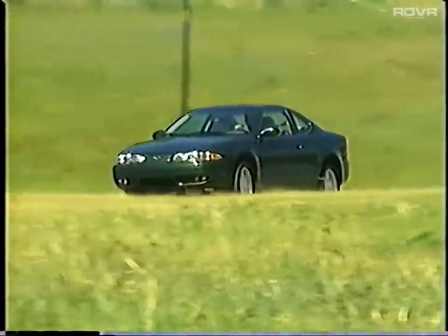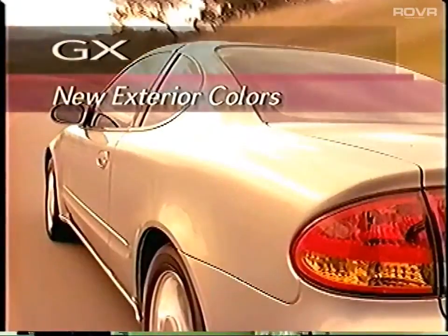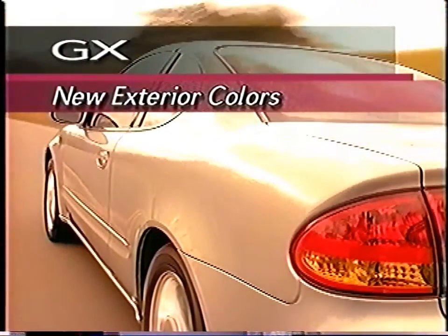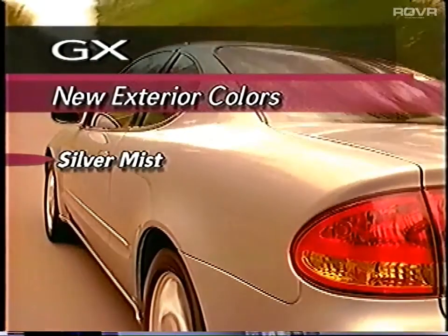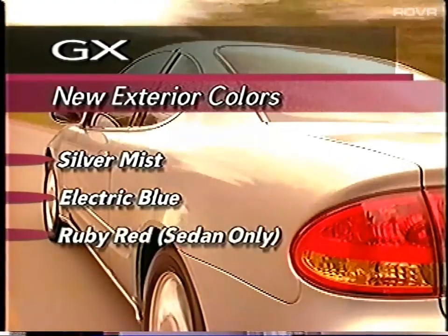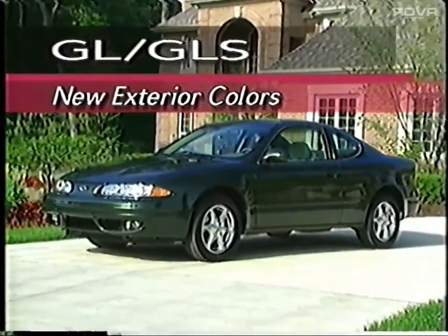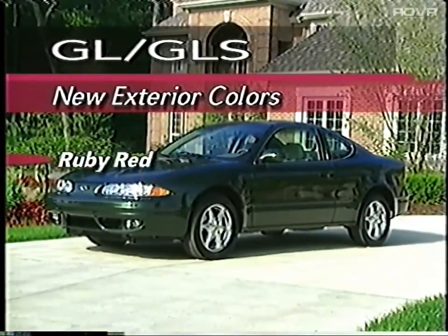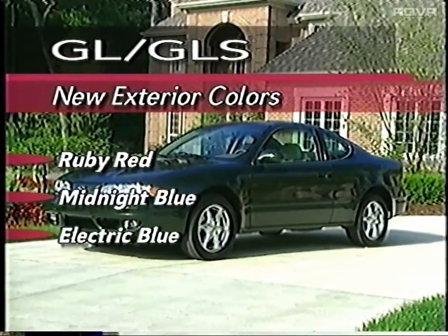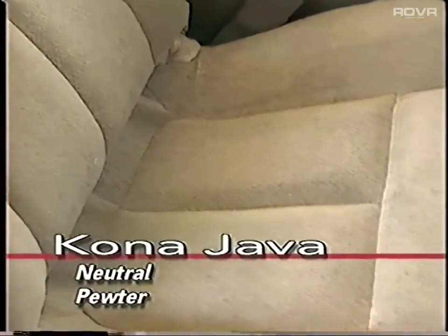Colors and trim have changed to broaden customer appeal for 2000. The GX receives three new exterior colors: Silver Mist — not previously offered on the GX — Electric Blue, and Ruby Red. Four new colors are offered on the GL and GLS: Ruby Red, Midnight Blue, Electric Blue, and Meadow Green. Only one cloth interior, Kona Java, is offered for 2000 in two colors: neutral and pewter.